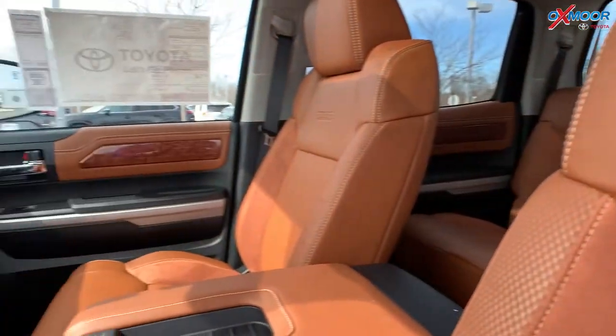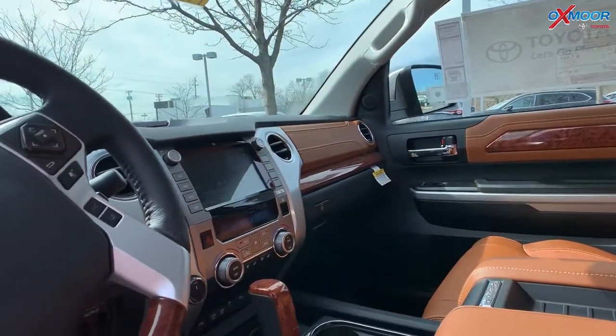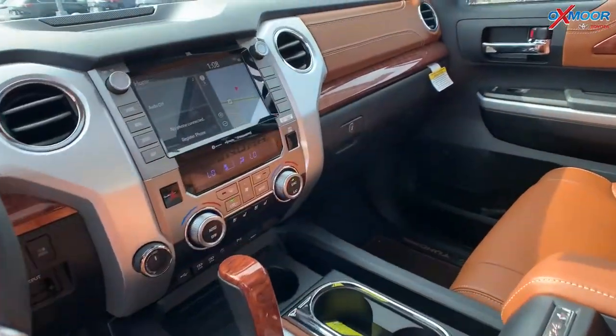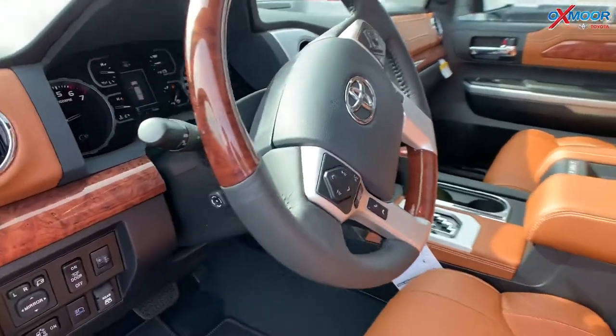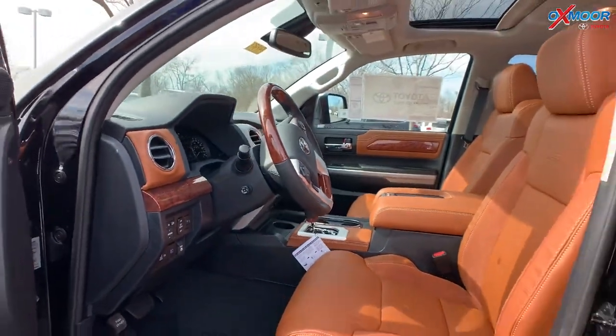Tons of luxury features. These are also heated and ventilated seats. This has Apple CarPlay, Android Auto all available in here. So you get your phone, you just plug it in and go.